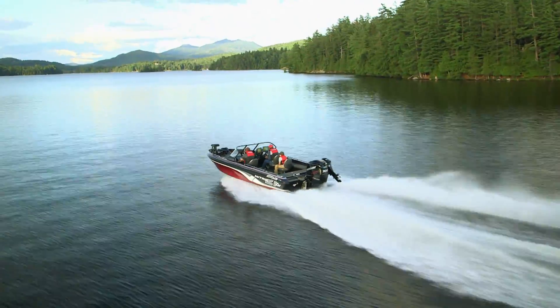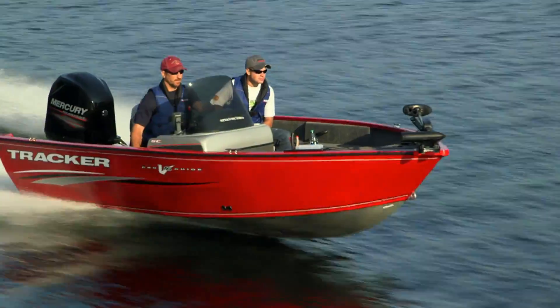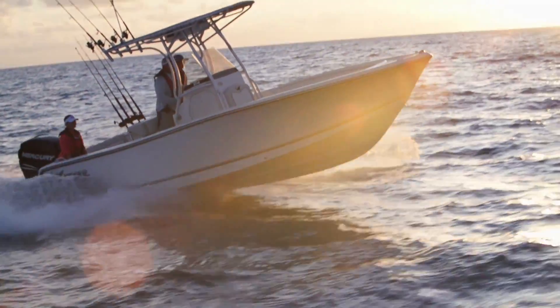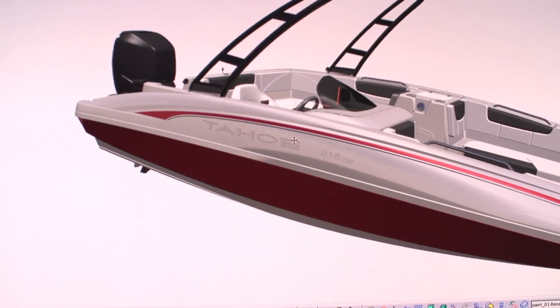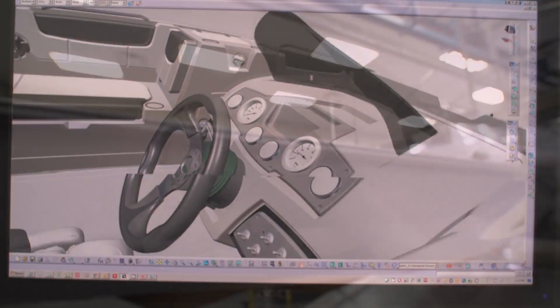Tracker Marine Group is investing for the future with technology that improves quality, reduces waste, and the time needed to go from idea to marketplace. Today, computer-aided design and engineering technology plays a part in every step, from the initial concept to the factory floor.